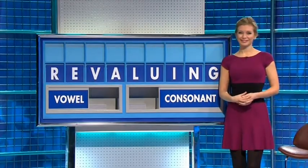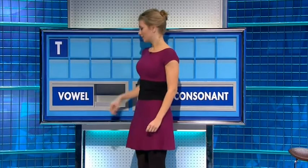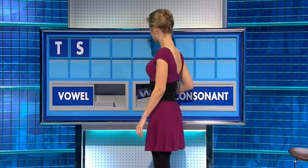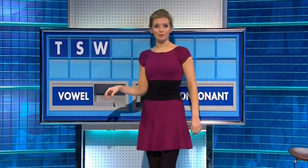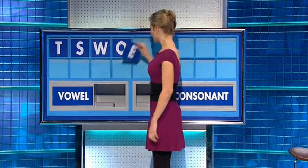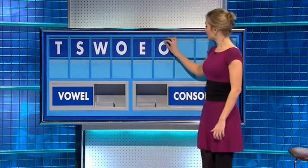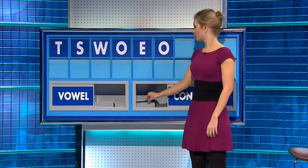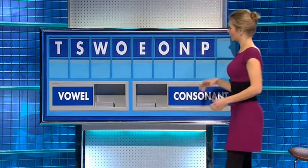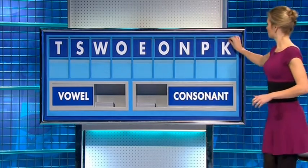Well done indeed. Consonant please. Thank you, Andy — T. And another — S. And another — W. And a vowel — O. And another — E. And another — O. And a consonant — N. And another — P. And a consonant please — K. Spoken.